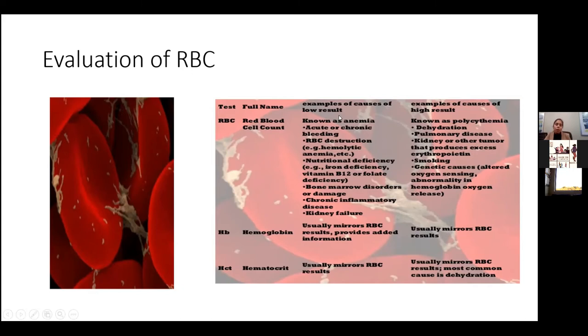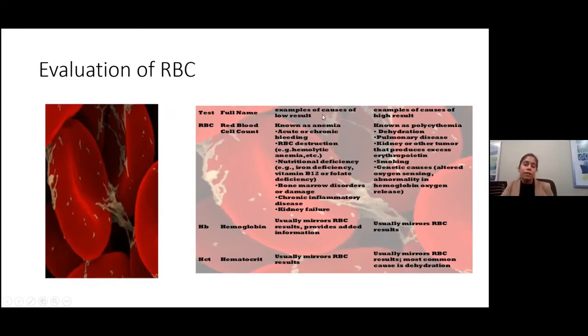A low hemoglobin is seen in different scenarios. The three big ones would be: if the body is not making enough — so that would be a deficiency in B12, folate, or iron; if the body is making enough but it's getting destroyed in the case of hemolytic anemias; and if there are bone marrow conditions. Finally, the body may be making it and it's not getting destroyed, but it's getting lost in the form of bleeding. Acute bleeds and chronic bleeds can both lead to anemia.